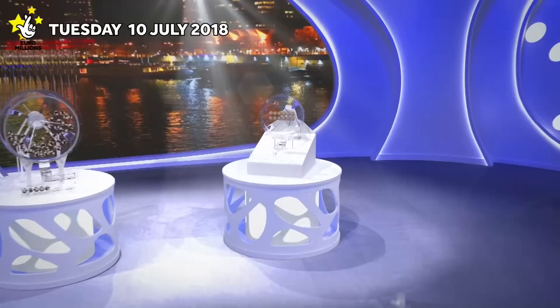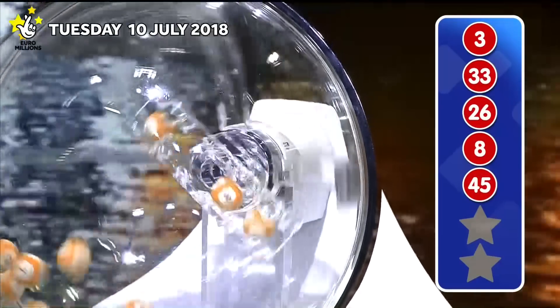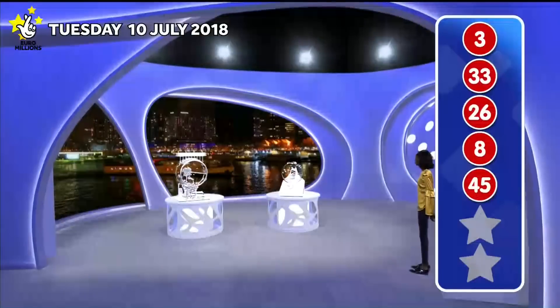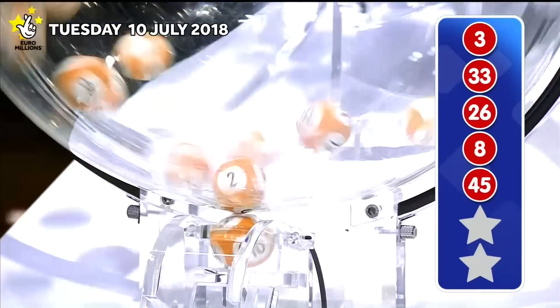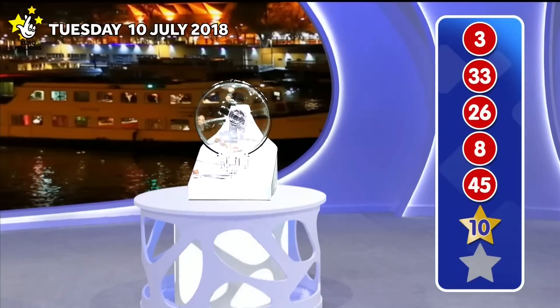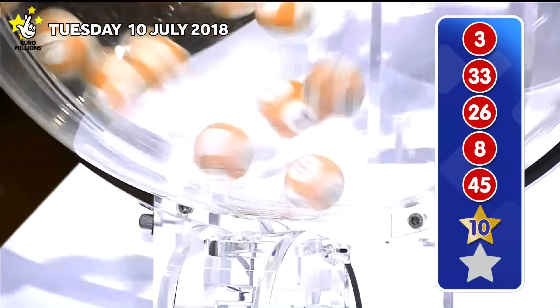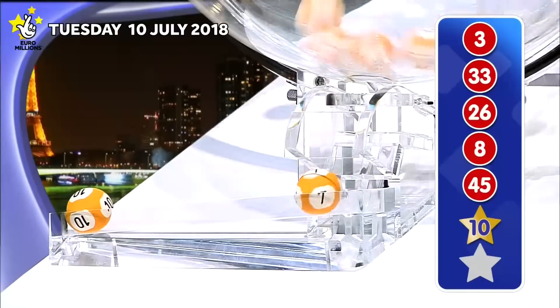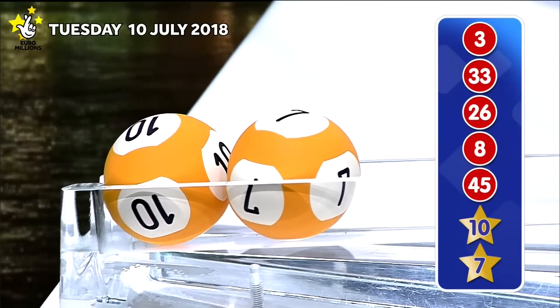Tonight's UK millionaire maker codes will be announced shortly. But first, those lucky star numbers. The first lucky star is... The second lucky star to appear tonight is... Those numbers again, in ascending order.